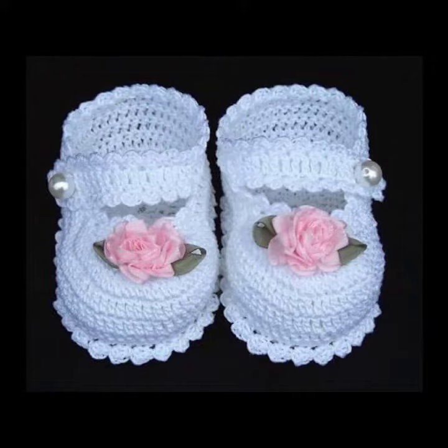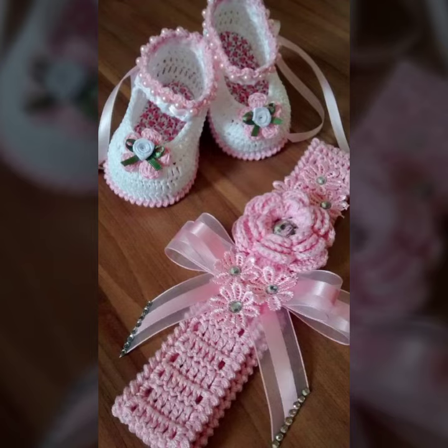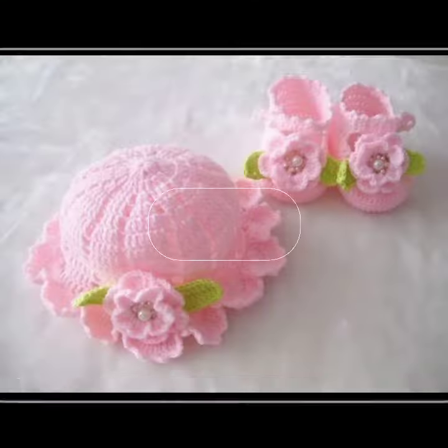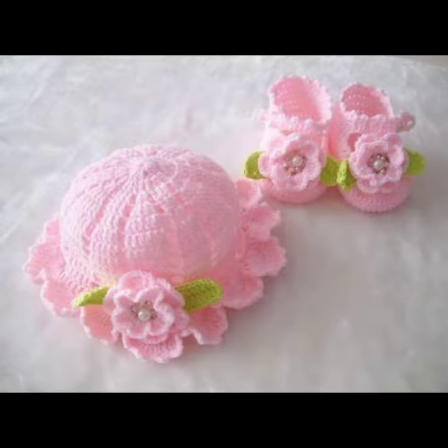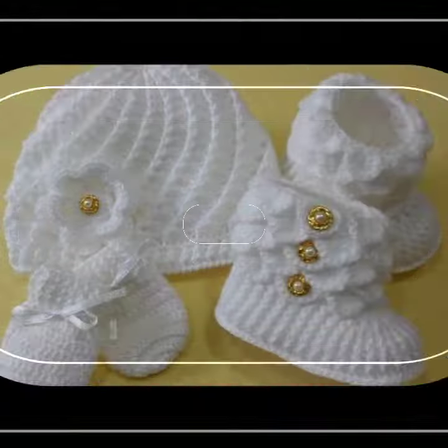Hello friends, welcome back to my channel. Today I will talk about a more stylish and gorgeous collection of the most-worn and most-demanded baby collection — baby footwear, baby footwear crochet board designs — with different designs, different ideas, different color combinations and contrasts for you.